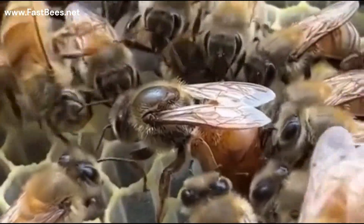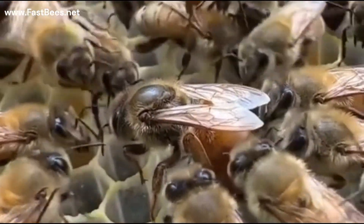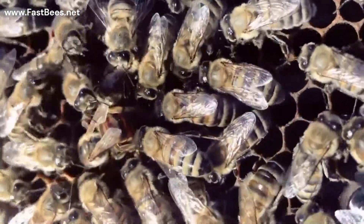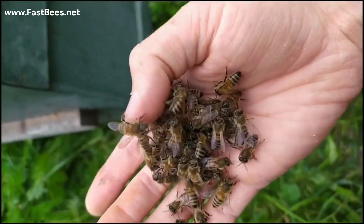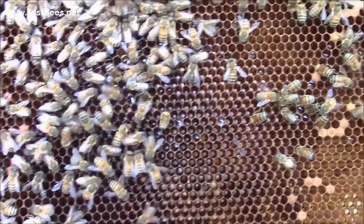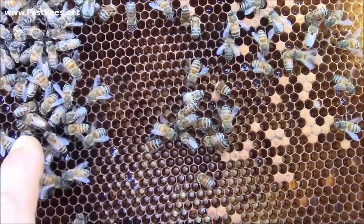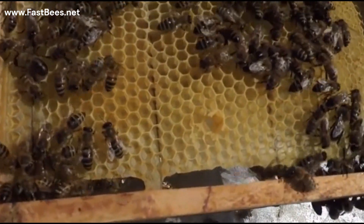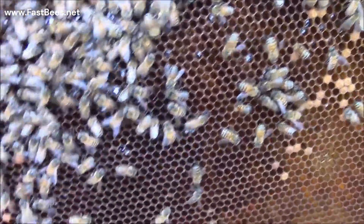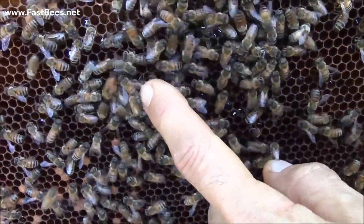These changes attract young worker bees to the queen to fulfill her grooming and feeding requirements. Look how gentle these bees are with the queen — they feed the queen, they clean the queen. This is how this pheromone works. This chemical is transferred through contact from the queen to young workers and in turn to the rest of the hive's workers. In doing so, the queen elicits behavioral changes in remaining workers, preventing the rearing of a new queen and preventing ovary development.